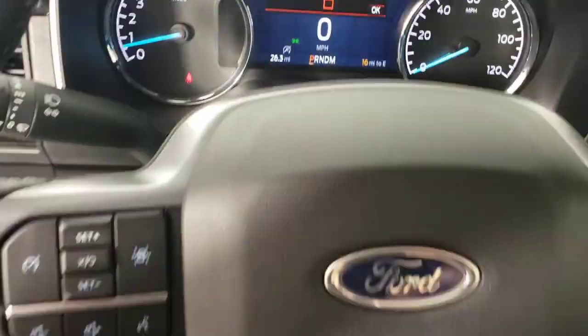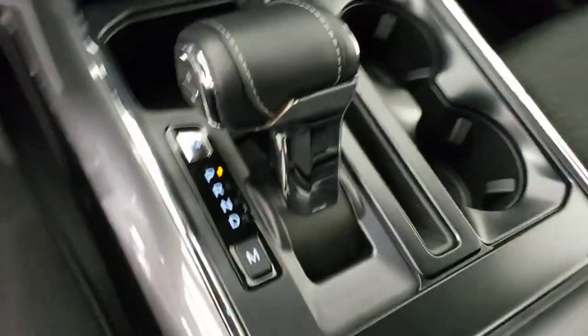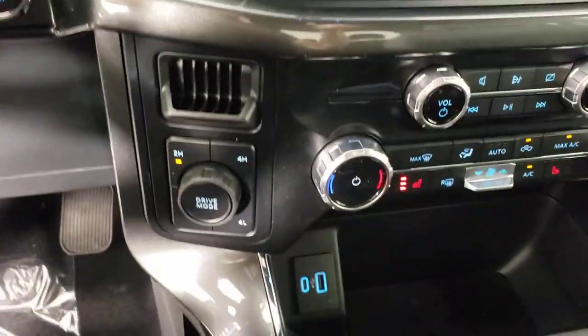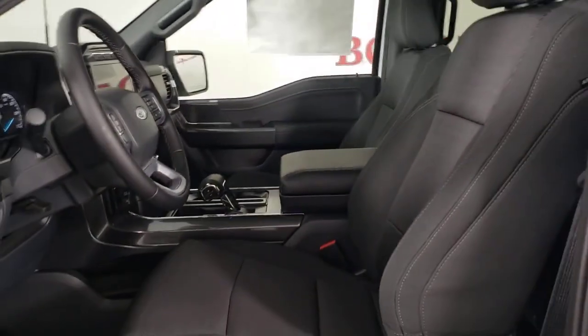These are just some of the great options this vehicle comes with: keyless entry, chrome wheels, satellite radio, heated mirrors, remote engine start, fog lamps, aluminum wheels, trailer hitch, dual zone AC, and Bluetooth connection.